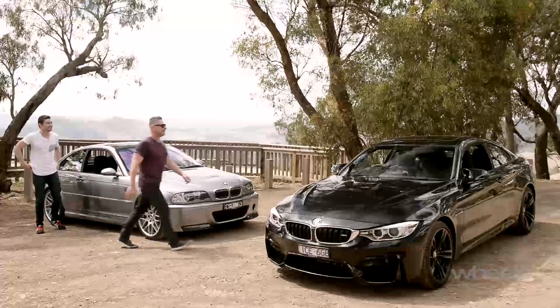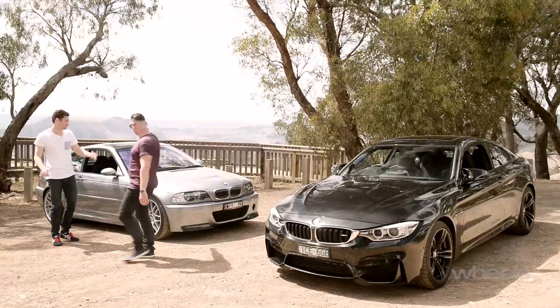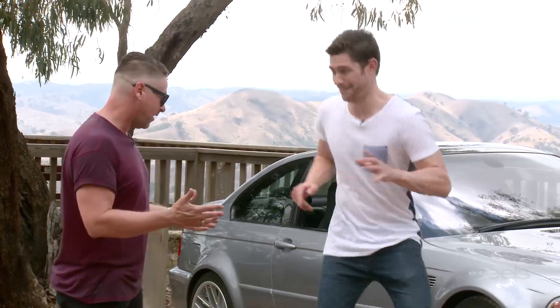Does it really have a sunroof? Yeah, it does. Oh my god, who would ever option that on one of those things? How embarrassing. This is the real thing. No, that thing is better in every measurable way. There's a track about five minutes down the road — I vote we take both cars and see who's king. If you want to, but it's going to be embarrassing for you, Ponch, but let's do it.